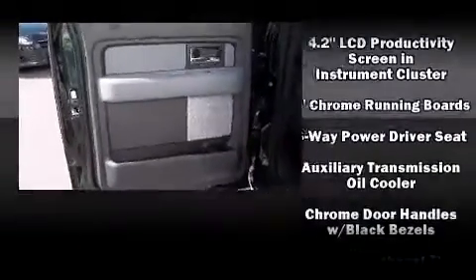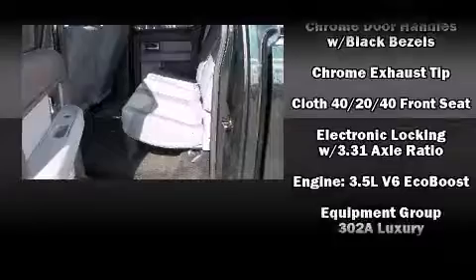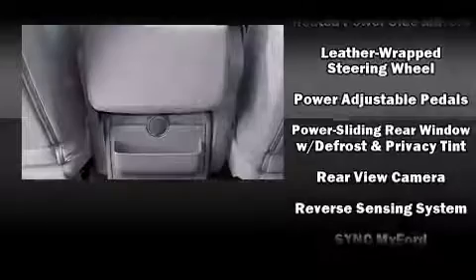You and your passengers will enjoy the stereo system, which includes a CD player with MP3 capability, steering wheel mounted audio controls, and four well positioned speakers.